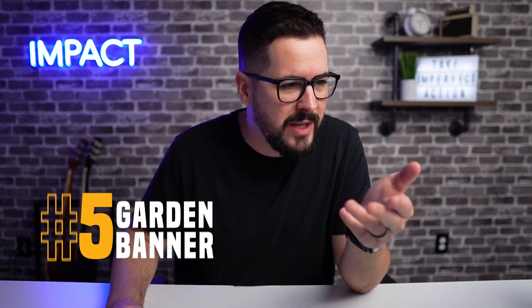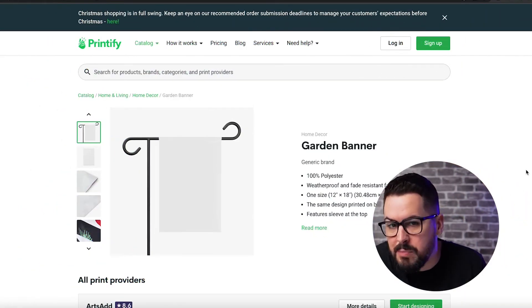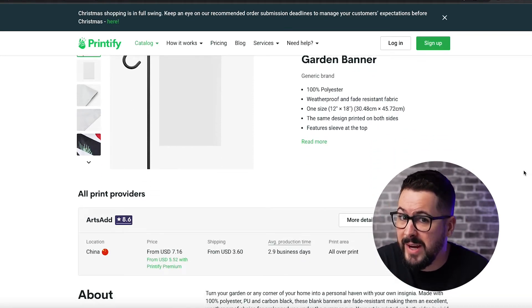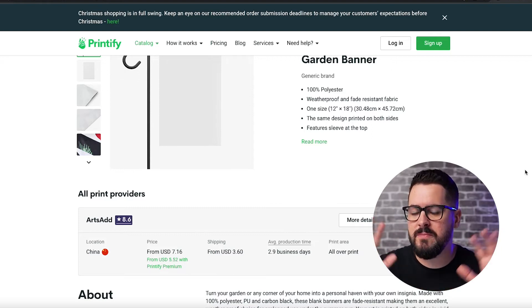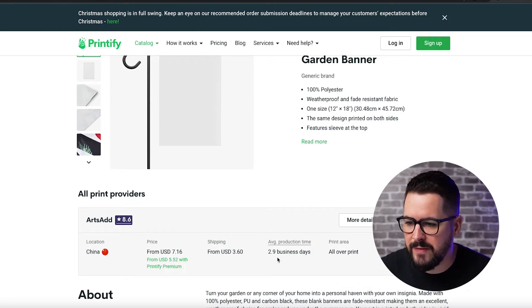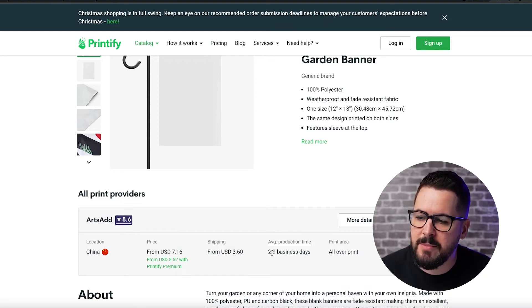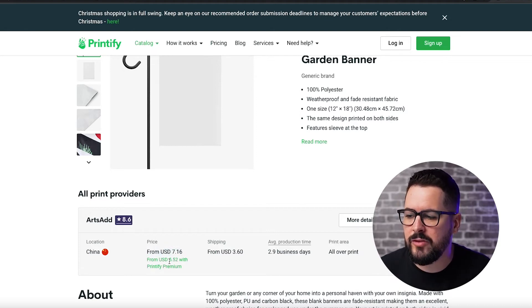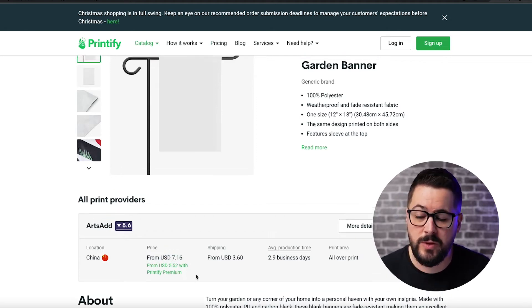And the number five product gets me really excited — it's a garden banner. You've probably seen these in people's yards, where they just stick them out in their yard. This is really cool and something you probably didn't know was created with print on demand, and it's something you can sell very inexpensively. The one I found is shipping from China with Printify. It has an average production time of 2.9 business days. But look at this pricing — $7.16 or $5.52 with Printify Premium.